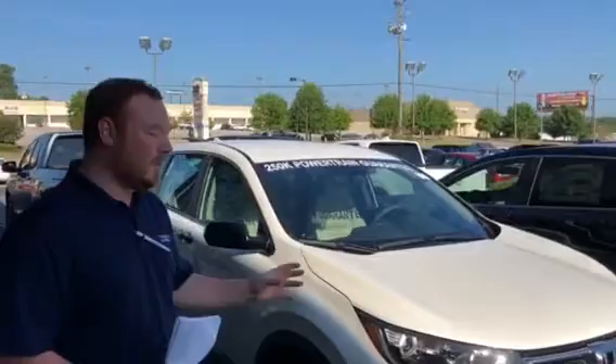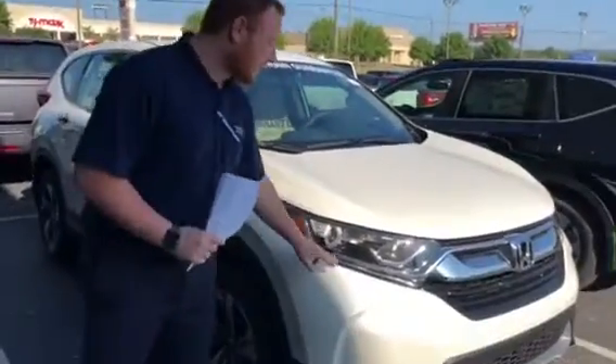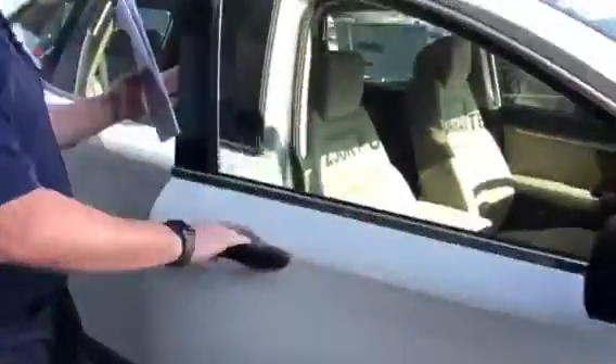Good morning Debra, thank you so much for taking the time to speak with me on the phone. I did want to introduce the 2018 SUV of the year, the Honda CR-V. This is a white one here behind me, the LX model. A few features: you will have your LED daytime running lights and alloy rims.